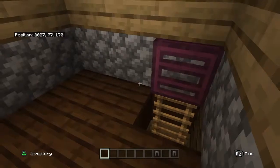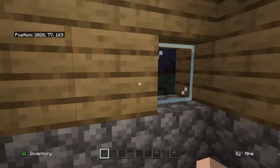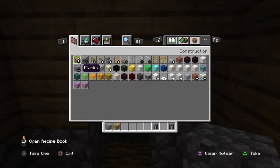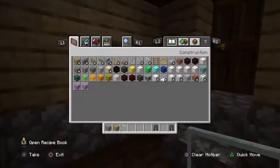And you just come up here — I don't really know what to do with this room. Just put a little window there and go up here.